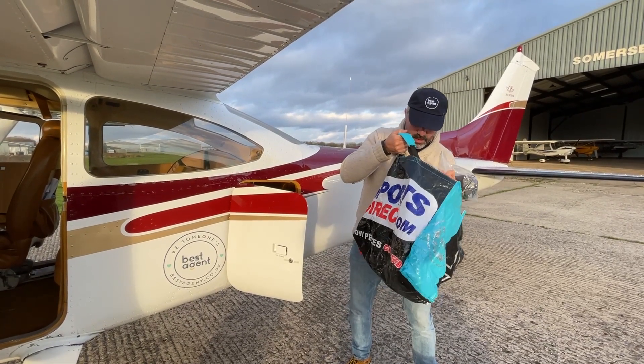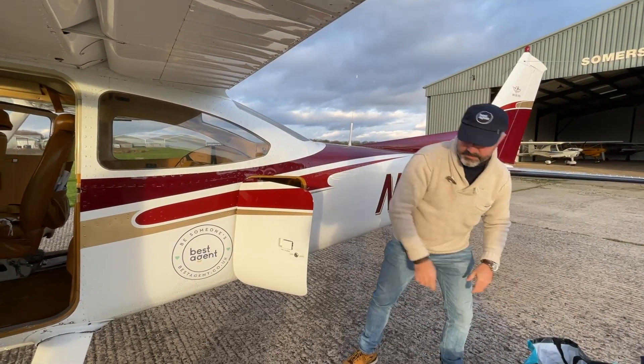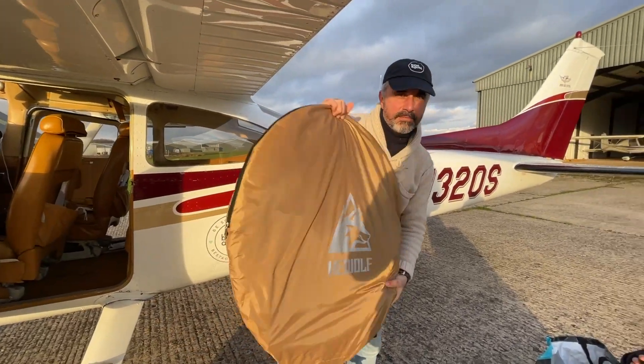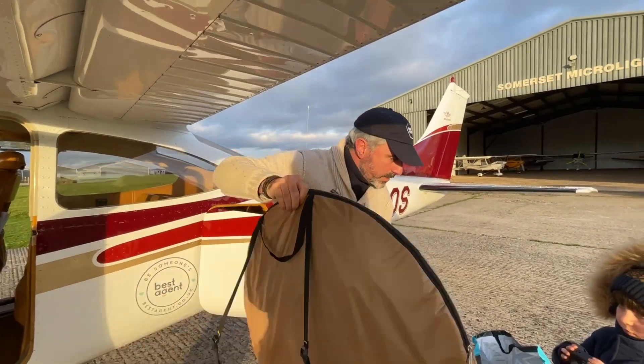Tie-down pegs and straps. And a useful bag for putting other stuff in — it's a tent. That's right, it's an emergency tent, a survival tent in case we get stuck. Just big enough for four people. It costs 80 quid.